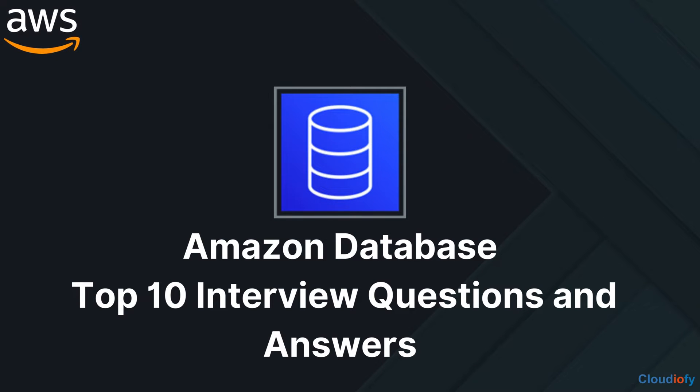Hello everyone. It's great to have you back on our channel. Today, we are diving into the world of AWS security. Whether you are just starting out or have some experience under your belt, we've got a set of common AWS security questions that you might encounter in interviews. It's the perfect opportunity to sharpen those AWS security skills. Ready to dive in? Let's get started.